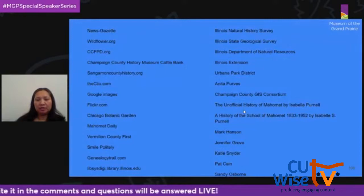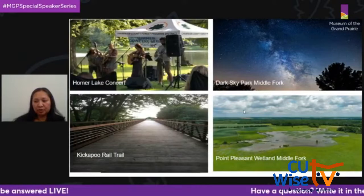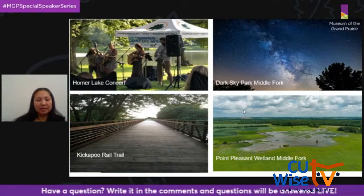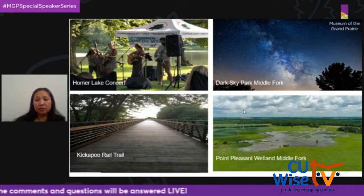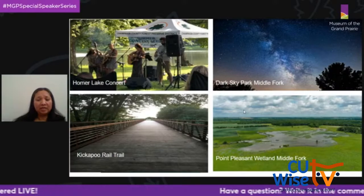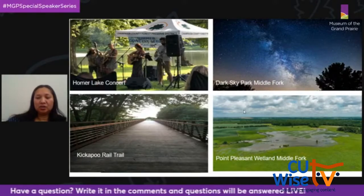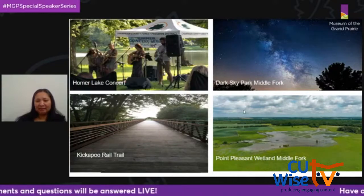I'm coming to a close. Here are my credits and my final slide shows the other preserves at the CCFPD. Please go out and visit these wonderful outdoor spaces and see what they have to offer. Our Dark Sky Park at Middle Fork is the only one in Illinois. We also have Homer Lake, a wetland at Point Pleasant Middle Fork Preserve, and the Kickapoo Rail Trail. I'll kick it back over to Pat if there are any questions.